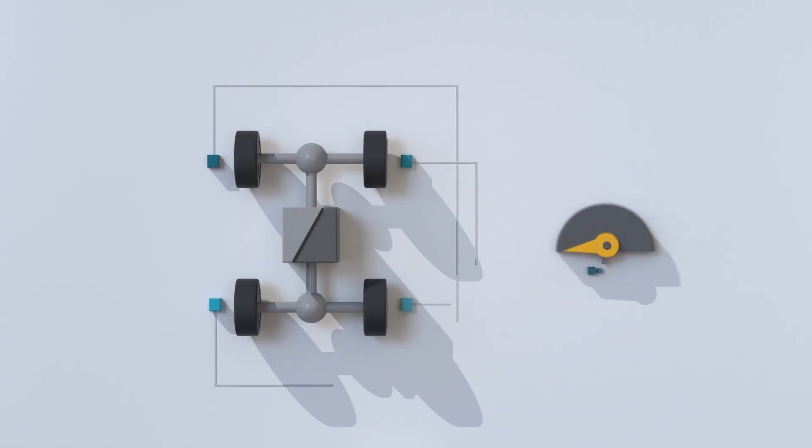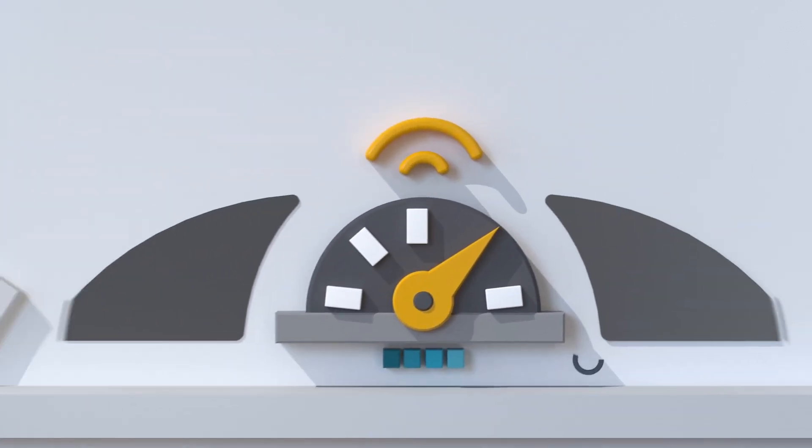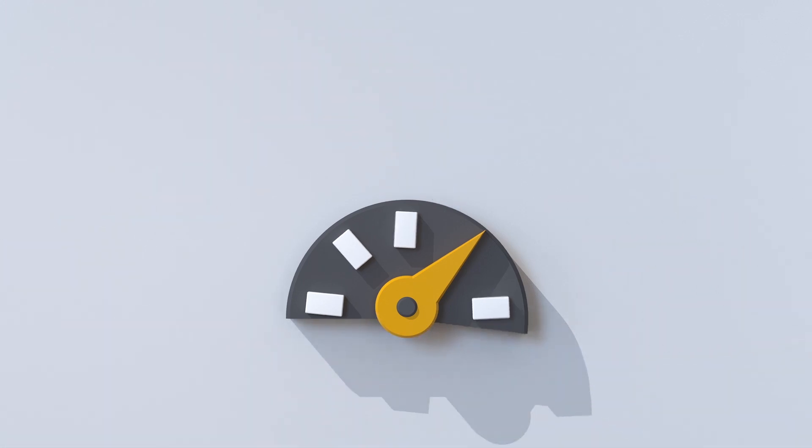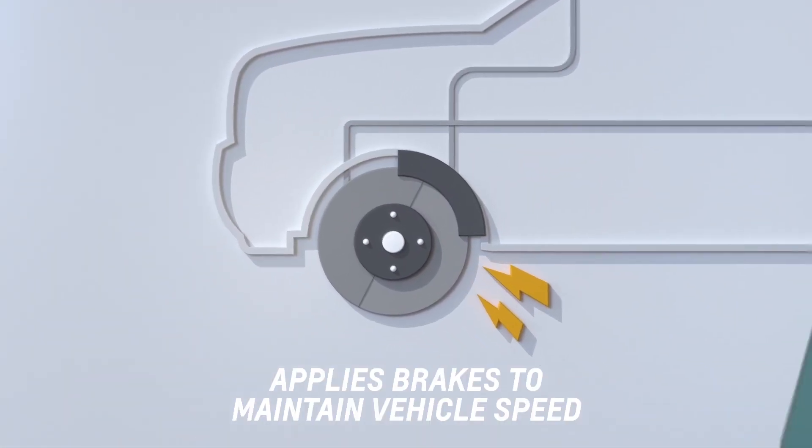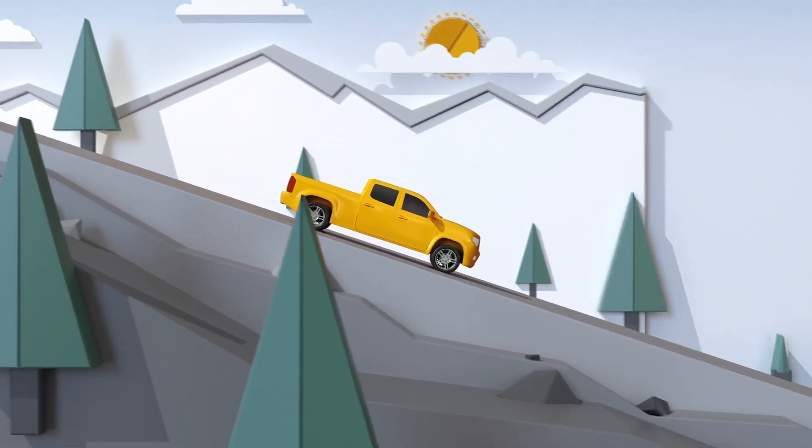Hill descent control monitors and controls vehicle speed, and if the vehicle speed increases without your input, the system will automatically apply the brakes in certain conditions to help slow you down to a set speed, so you can take on those hills with added confidence.